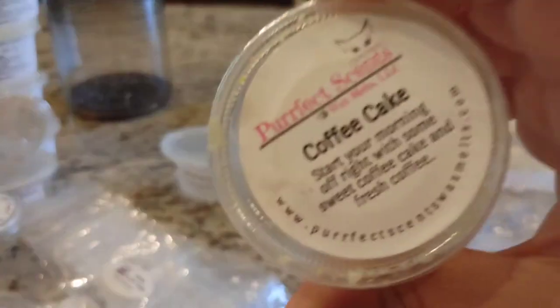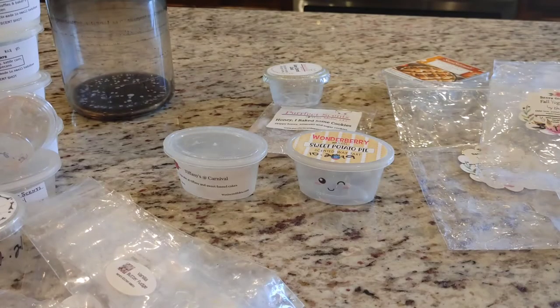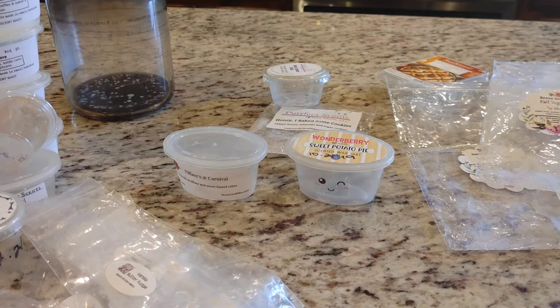I also got through a scent shot in Coffee Cake, which is sweet coffee cake and fresh coffee. This one smelled really good and was really strong. The coffee cake came through really well, but one thing I have to say is that something about this reminded me of pistachio — I got some kind of pistachio scent in this blend. It still smelled really good; I got coffee cake and coffee, but there was definitely an undertone of an almost almondy pistachio cherry type note.